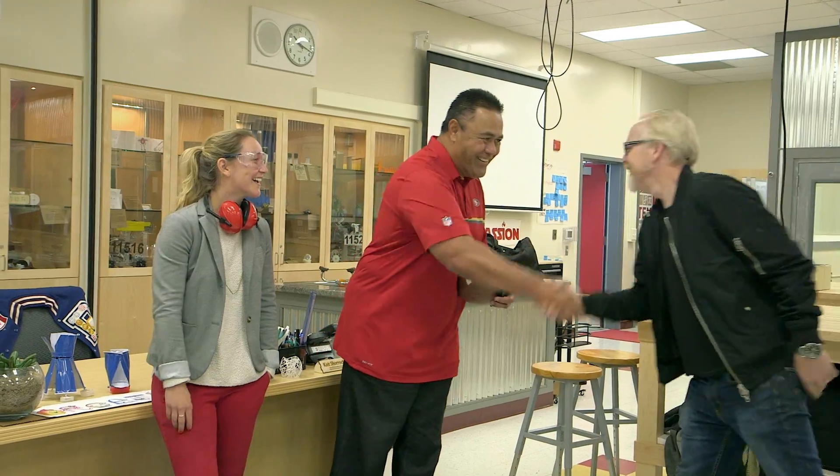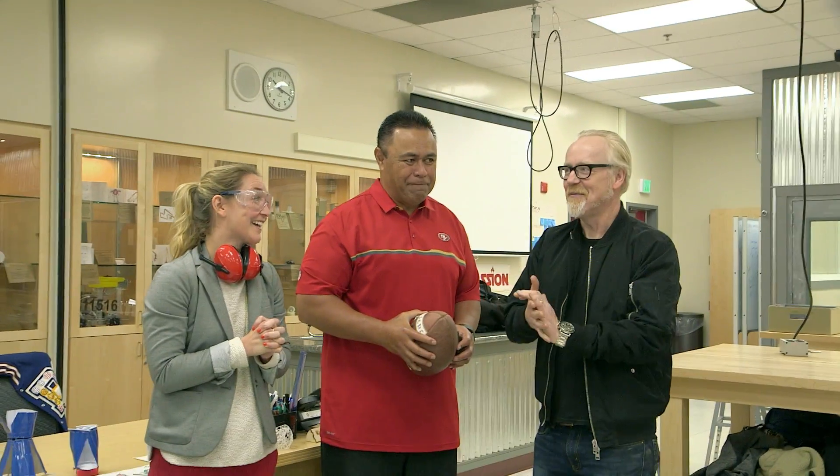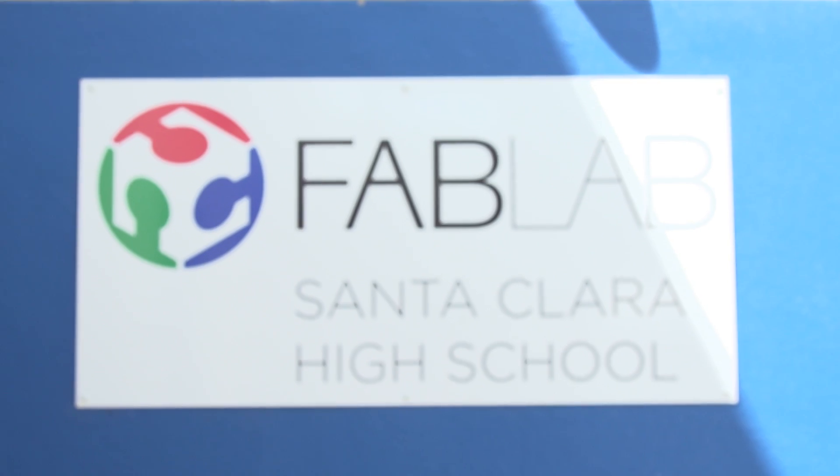Good morning. Good morning. Pleasure. Hello. Good morning. Hi. Good to have you. Thanks for having me. Of course, it's our pleasure. This looks like a fun space. Welcome to the Fab Lab. Thank you.